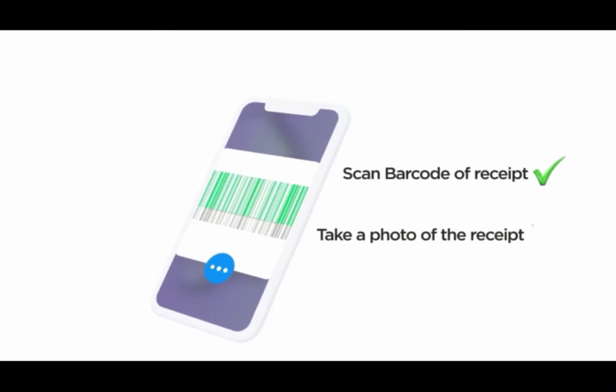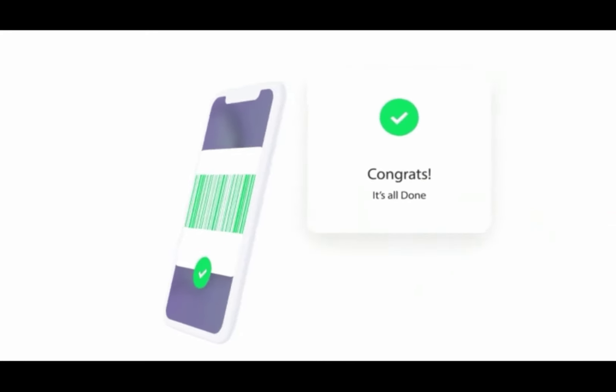After shopping, scan the barcode on the receipt to redeem your cash back. Once verified, you can withdraw your cash to your mobile money account.